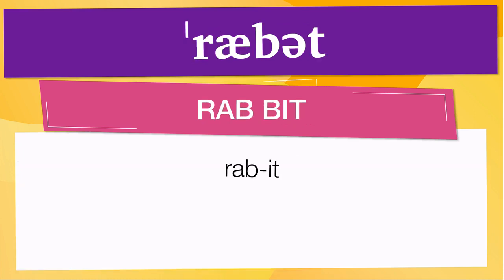Pay attention to the pronunciation. The first one is the word represented using the International Phonetic Alphabet. To pronounce rabbit, have in mind that the size of the syllable indicates where the accent or stress is. In this case, the accent is in the first syllable, corresponding to 'rab.' Below are other ways to pronounce it.